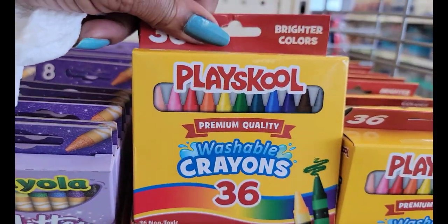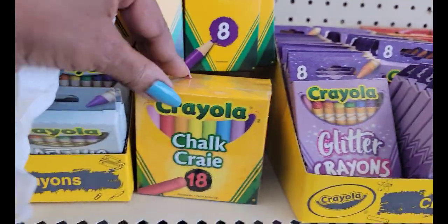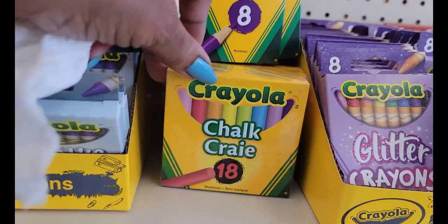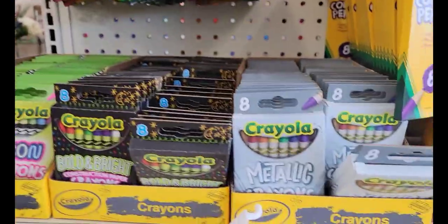We have the Playskool washable crayons, 36. Glitter crayons, and that's the Crayola chalk, 18 count.